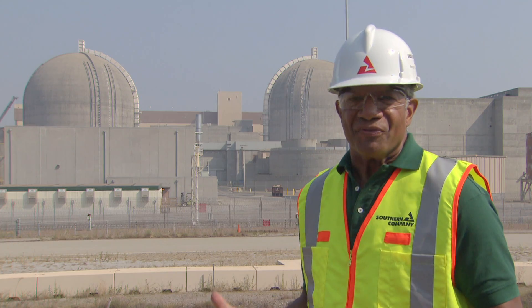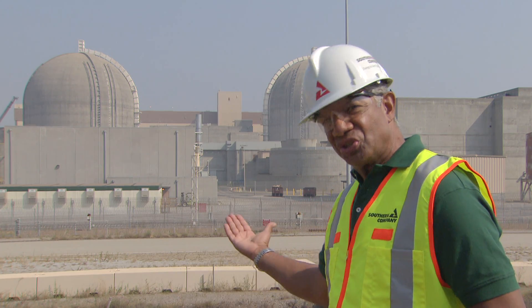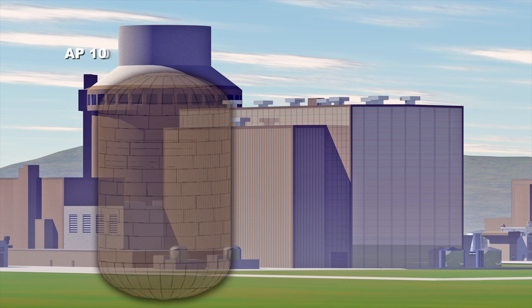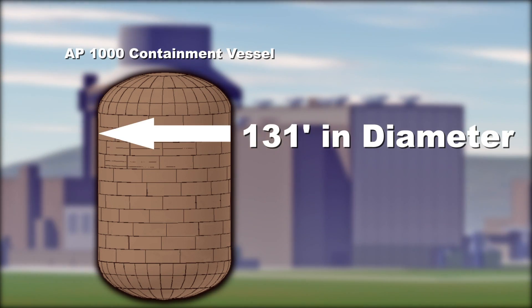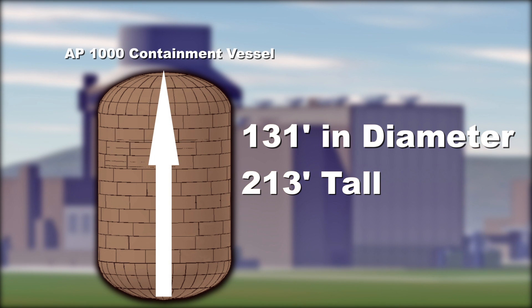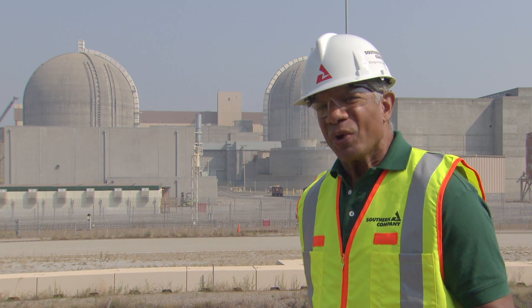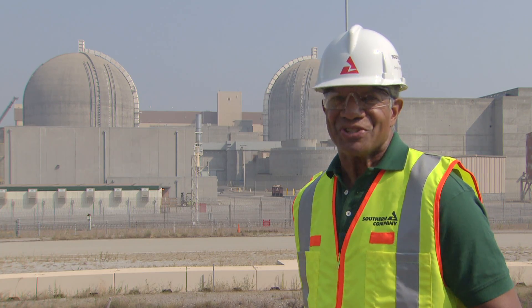The containment vessels are where the nuclear reactors will be housed. Looking at the existing containment vessels for Units 1 and 2, it's hard to really grasp the enormity of their structure and strength. Each of the containment vessels for the new facility, Units 3 and 4, will be 131 feet in diameter, rise about 213 feet tall, and will weigh an incredible 4,000 tons. Here's Matt Edmondson to tell us how it's done.